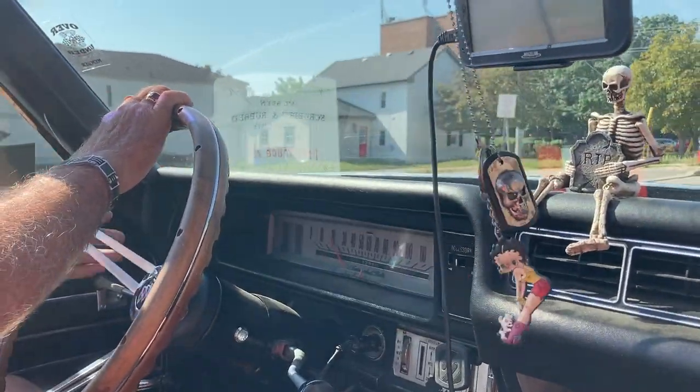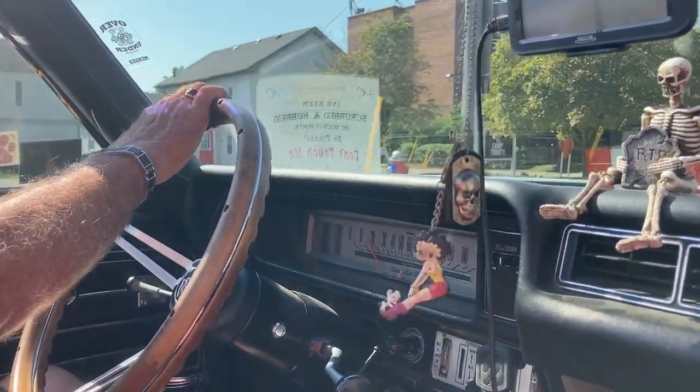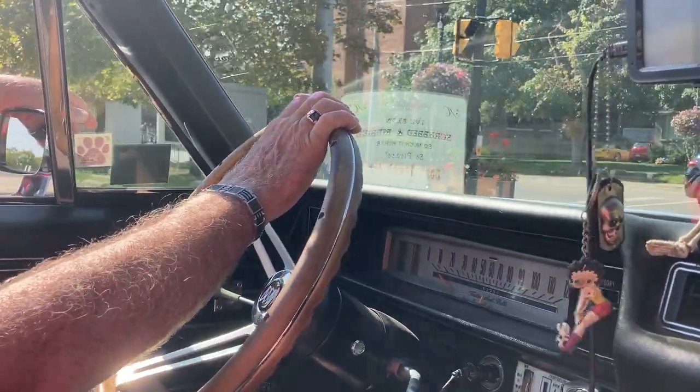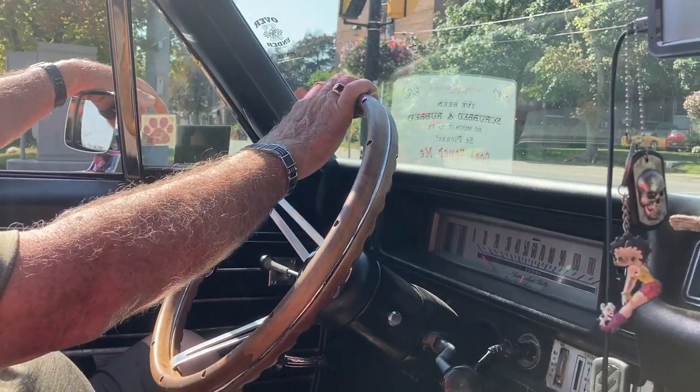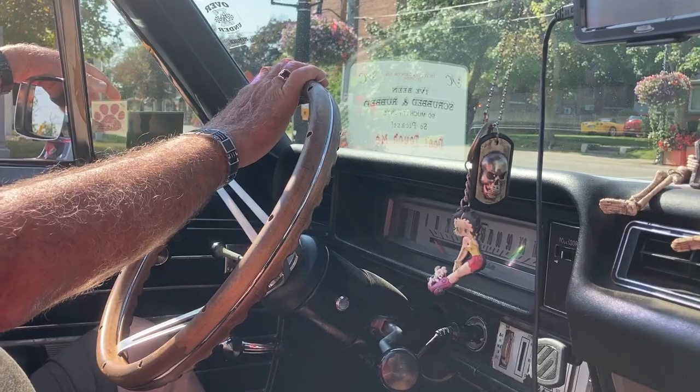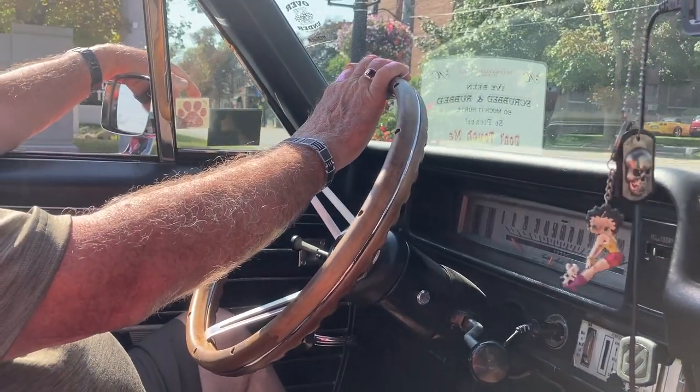And we'll turn left at these lights. Oh, it's fantastic. You can get used to this bad boy. You must turn a lot of heads. Some days.